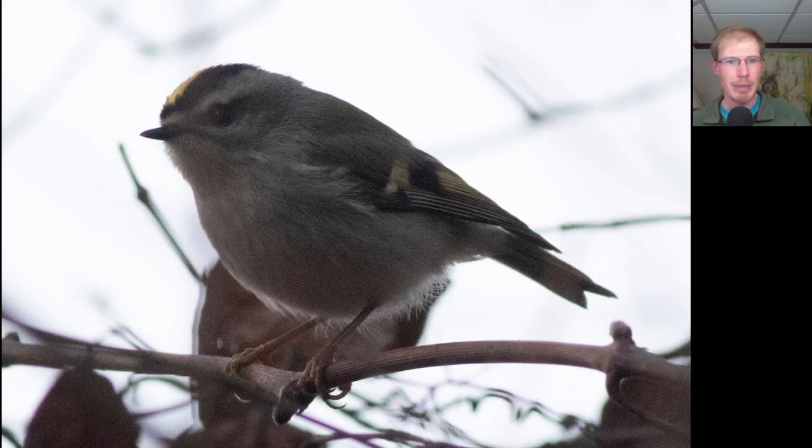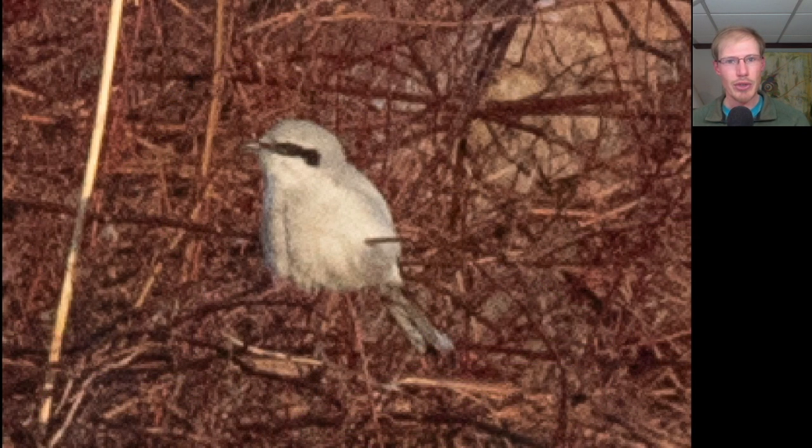Here was one of my target birds for the morning. This is a golden-crowned kinglet. You can see that gold color on the forehead, and the golden crowns have a dark line through their eye compared to the ruby crowns, which have a more plain-looking face. And the northern shrike is still around as well, and I also picked up red-breasted nuthatch and swamp sparrow as new species for the season.